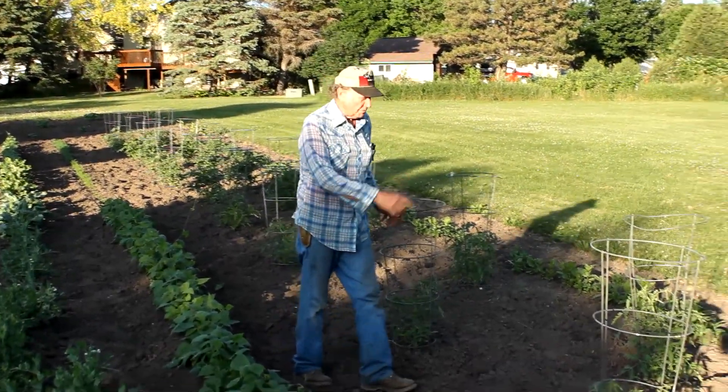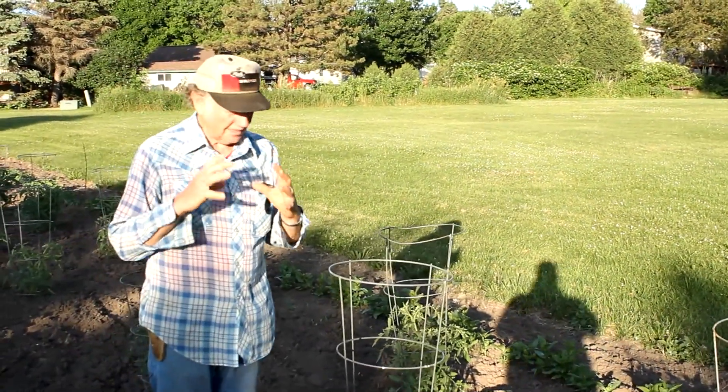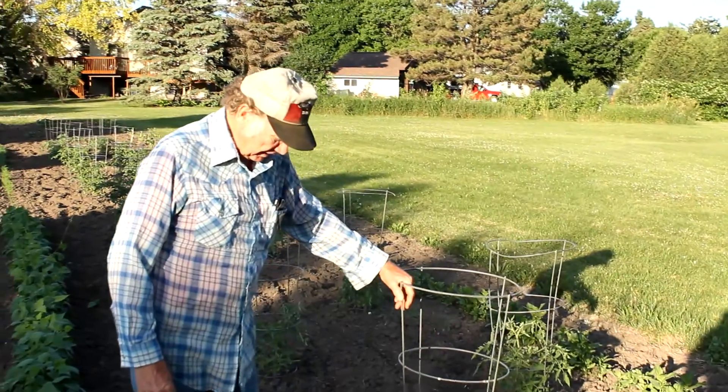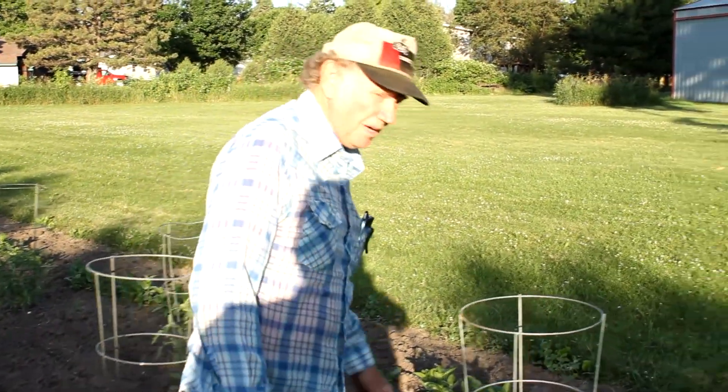Here's the pink tomatoes from the Amish — they're the sweetest. They get about this big, like softballs, and they're real sweet. The sweetest tomato I've ever eaten.